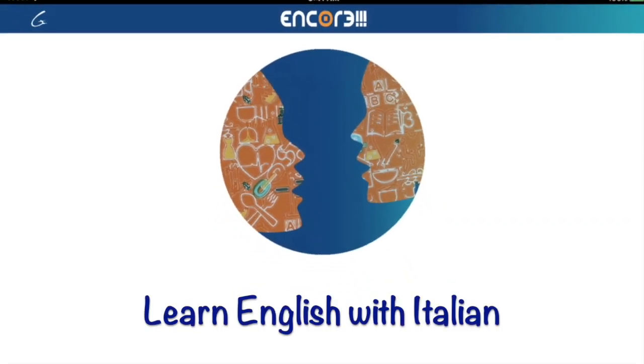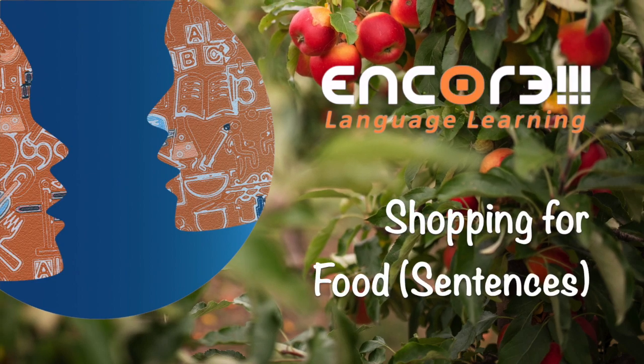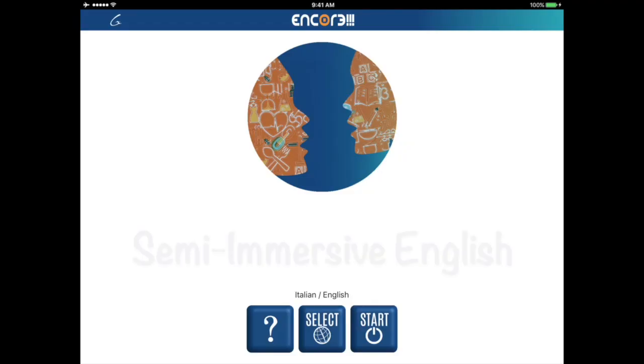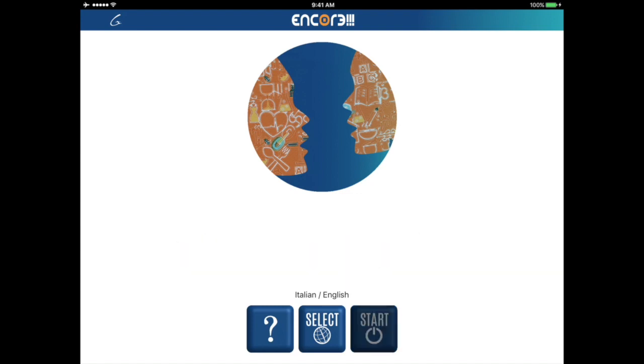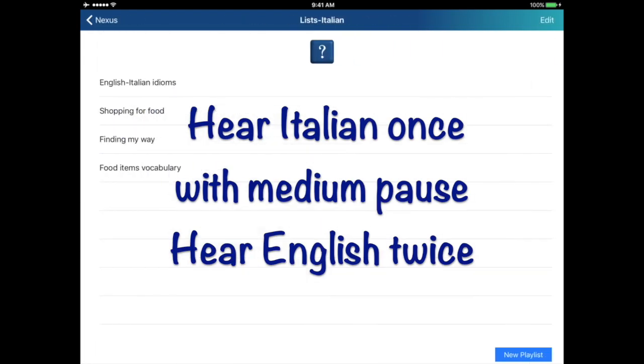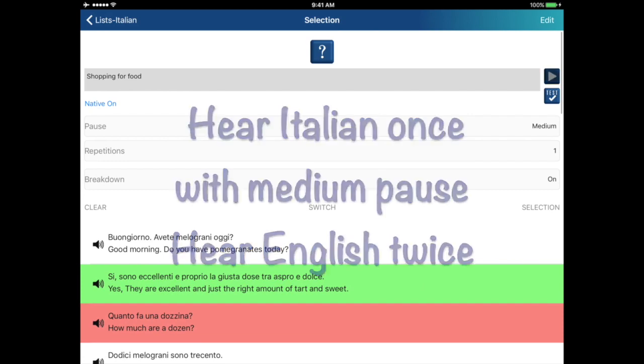Let's learn some sentences that may be helpful when you go shopping for food. In the first part of this video, you'll hear the native language once and the second language two times. Try to repeat aloud what you hear.